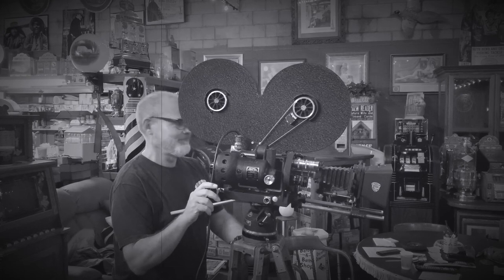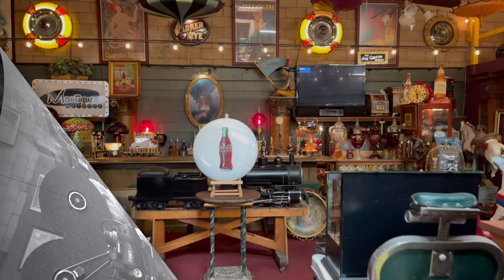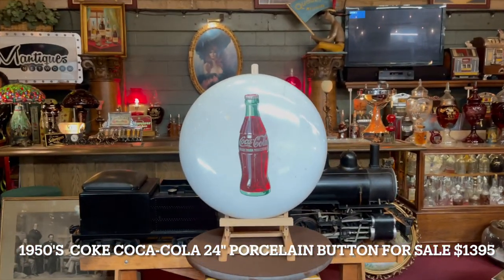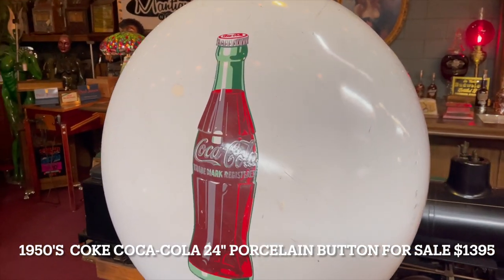Hey, everyone. Enjoy the show. How are you doing today? What we have here is a 24-inch white Coca-Cola button sign — a bottle sign, if you will.